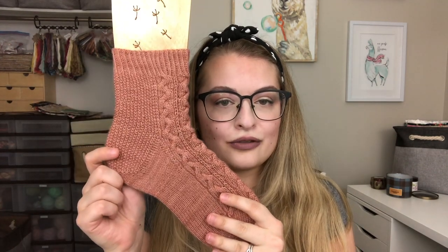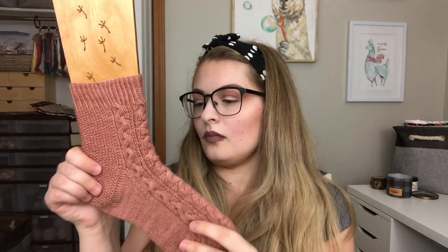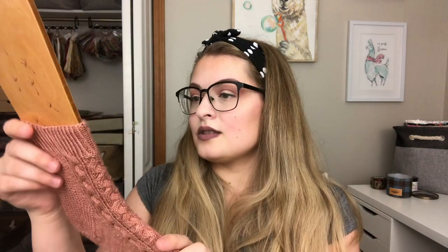Let's get into the construction of these socks. You have a one-by-one twisted rib — of course you can change that to whatever you want. The seed stitch runs down the back and the cable pattern on the front, and then the seed stitch does go into the heel flap. The pattern includes instructions on how to do this, but yeah, the seed stitch runs all the way down the heel flap and then it becomes stockinette on the foot. This pattern includes a wedge toe.